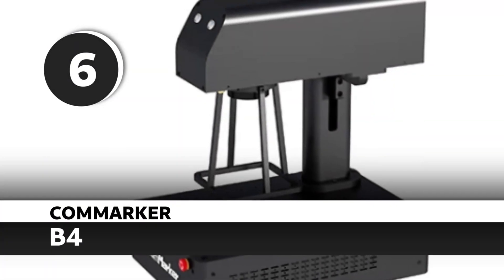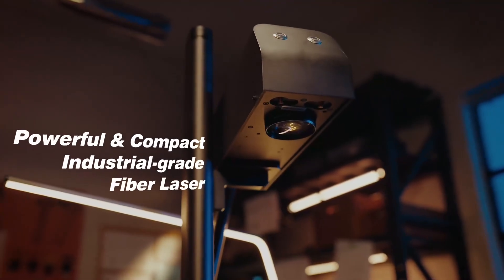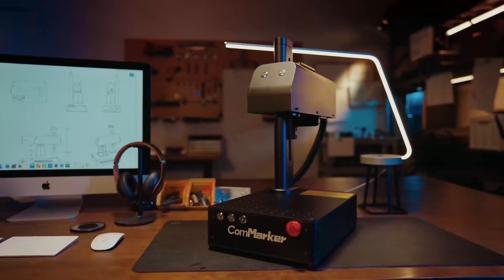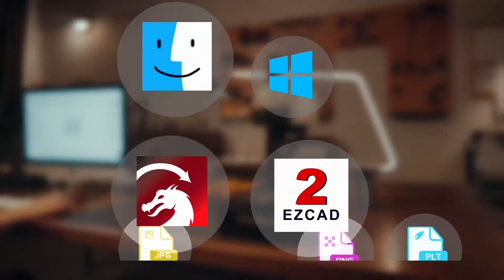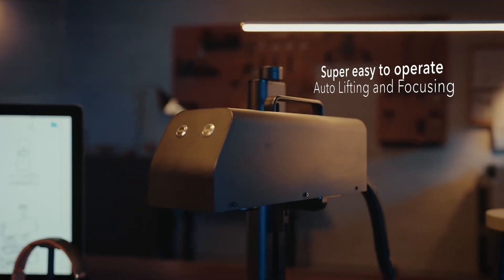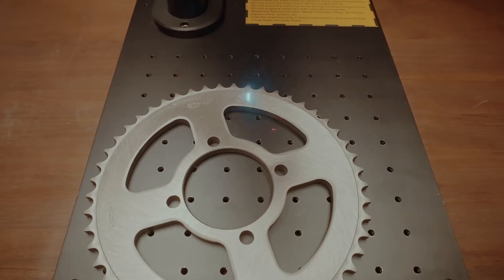Number 6: CommMarker B4. A fiber laser for under $3,000 that doesn't suck? That's the CommMarker B4 — the gateway drug into metal marking. Whether you're doing tumblers, jewelry, or photos on metals, the B4 delivers insane value. It's quick, portable, and beginner-friendly with LightBurn support baked in. Its 20W source can feel a bit underpowered to seasoned pros who need large work areas, but if you've been wanting a fiber and don't want to spend $5,000, this is your move.